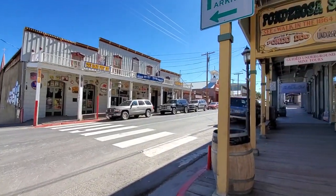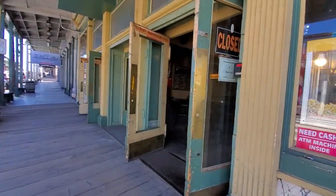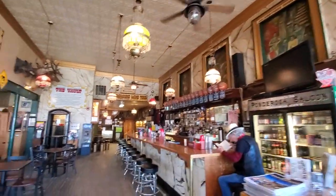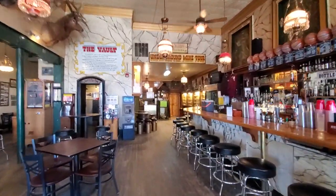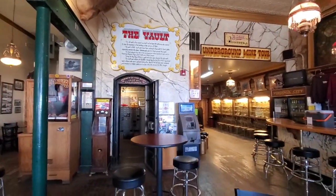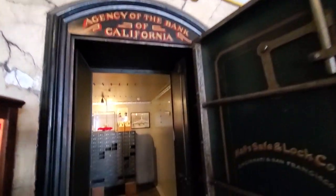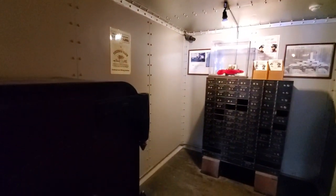Amazing street views. There's the Ponderosa Saloon — another really cool saloon. Underground mine tours you can take. Look at the old vault here — Bank of California, opened its doors in 1864.